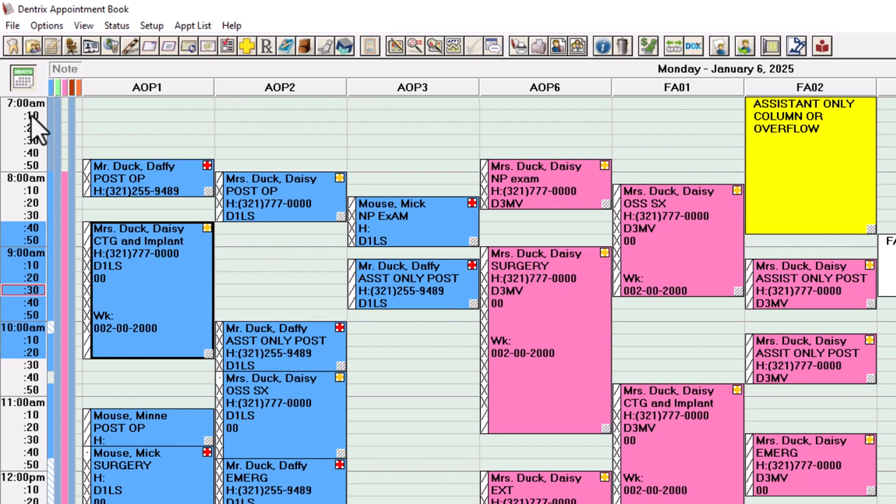You're scheduling from top to bottom. When we dive into block scheduling, the blocks will already be there to tell your assistants when they can schedule post-ops, new patients, assistant-only emergencies, and re-evals — so they don't have to do the guesswork of when to put those in. You basically tell your assistants: 'I only want to do surgeries in the morning.' We'll create block scheduling at our next webinar to show you how that works.